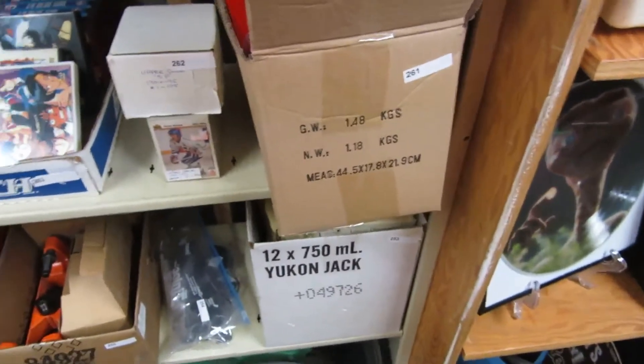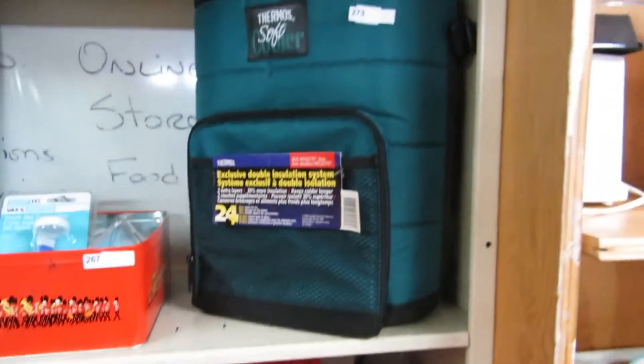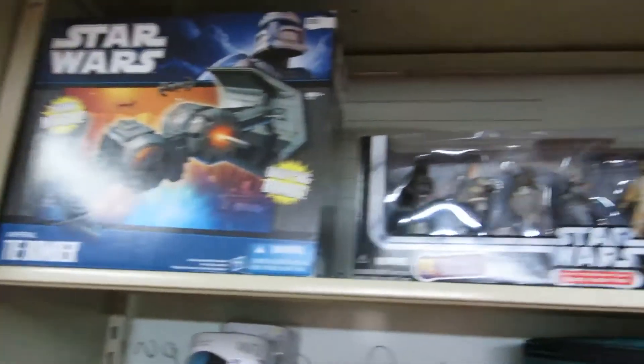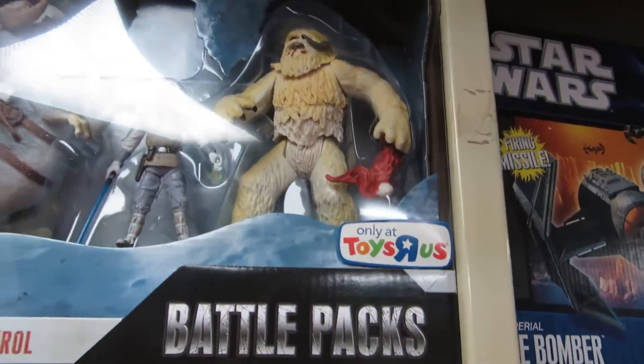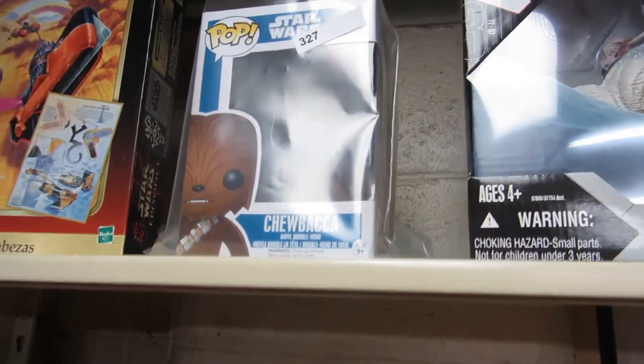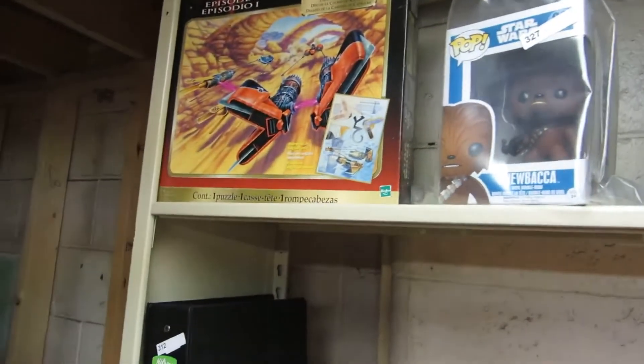We've got light bulbs, tools, records, books, thermos, crazy glue, hockey cards, more Star Wars stuff. We've got Hoth Patrol — there's the Wampa with the bloody arm.